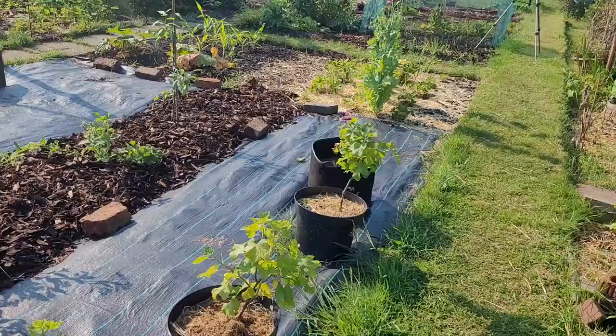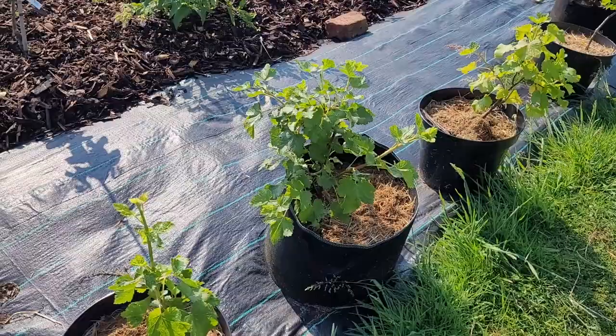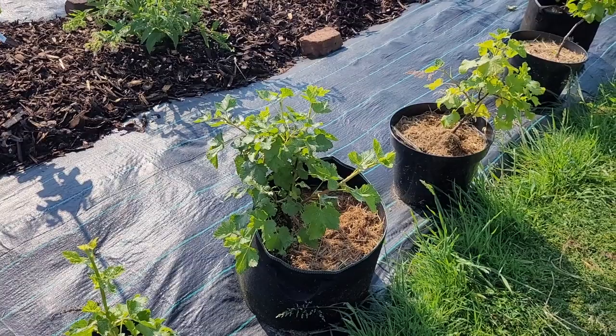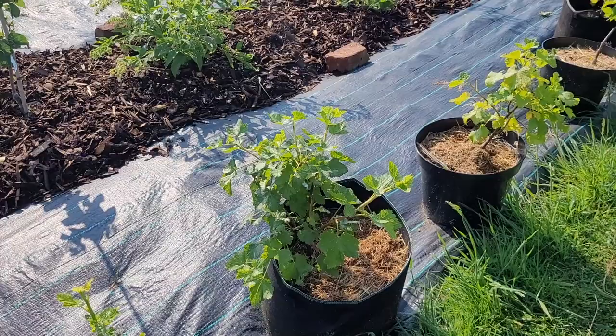Down here I've got my gooseberry bushes — I actually found an extra one a week or two ago, which is much smaller at the far end. None of these have flowered, so they haven't set any fruit either. I don't know if they're just young — they were just tiny little sticks when I moved to the plot. I'm going to leave them in their pots for another year and see how we get on.